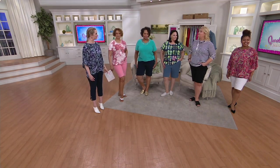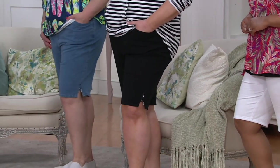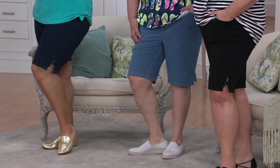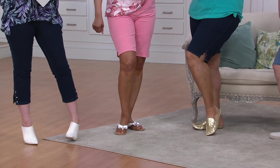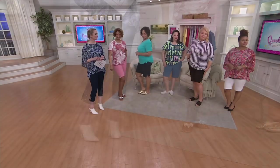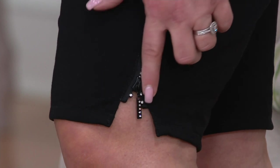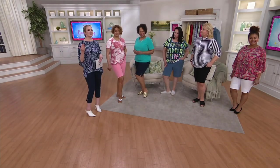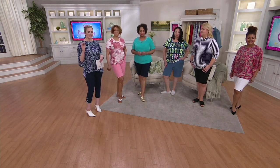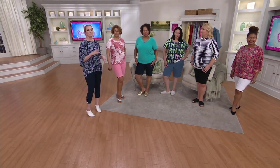Maybe you've given up on wearing shorts and haven't worn them for a long time — just try these. They're so comfortable. I live in these and I've worn pairs out, wearing them around the house, going shopping, going to lunch with friends. I constantly wear these. You're getting that little hint of Quacker Factory whimsy with the zipper, but you're also getting the quality, the comfort, the fit, the versatility. Because of the fabrication and that 11-inch inseam, you're getting the coverage and the comfort — and you're getting to wear shorts again.